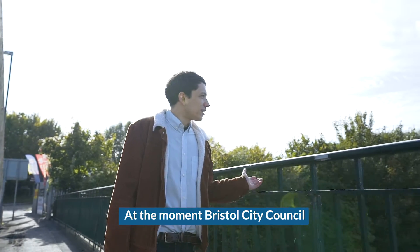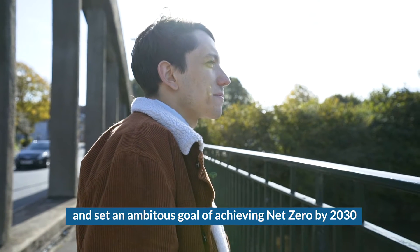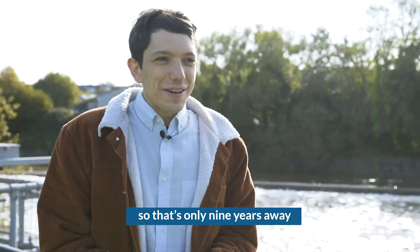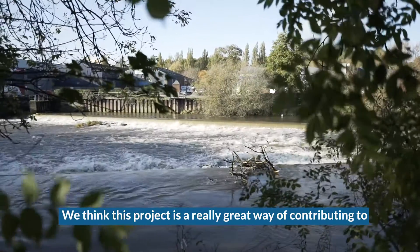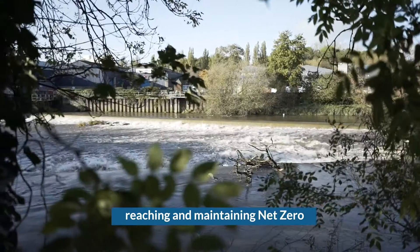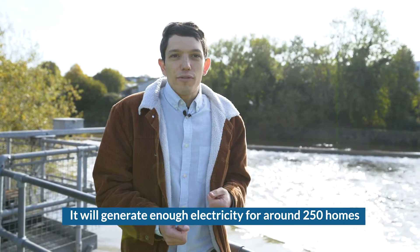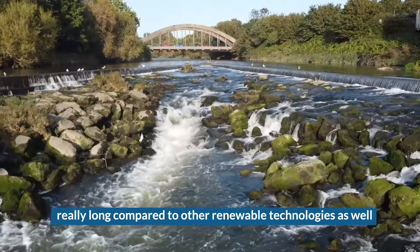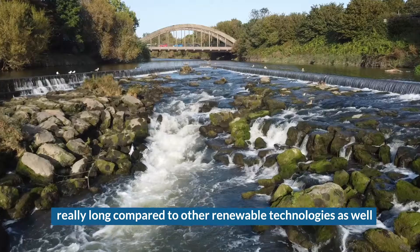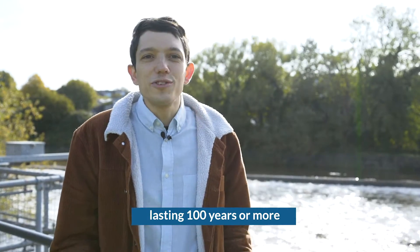Bristol City Council has declared a climate emergency and set an ambitious goal of achieving net zero by 2030 — that's only nine years away. We think this project is a really great way of contributing to reaching and maintaining net zero. It will generate enough electricity for around 250 homes, and the lifetime of a hydropower project is really long compared to other renewable technologies, with examples of hydro schemes lasting a hundred years or more.